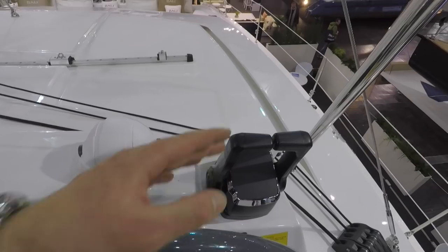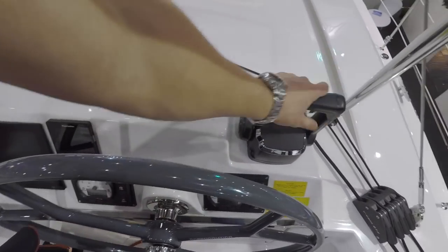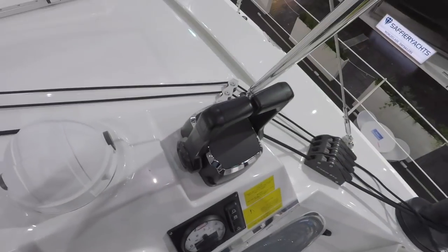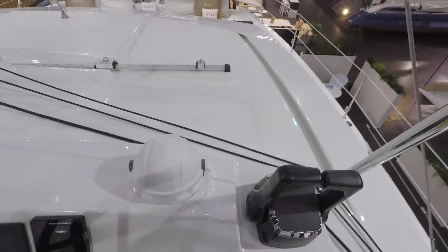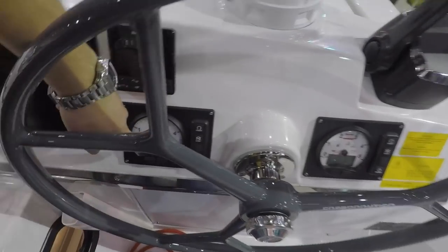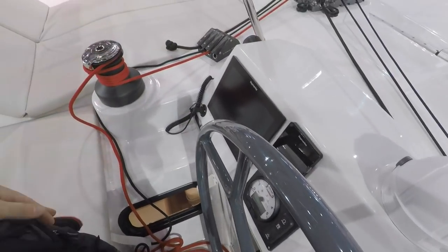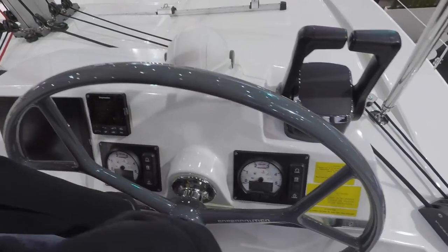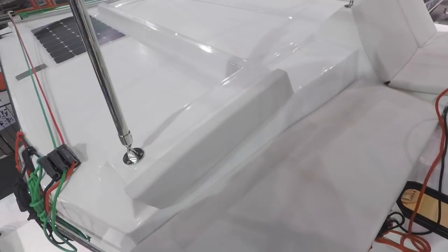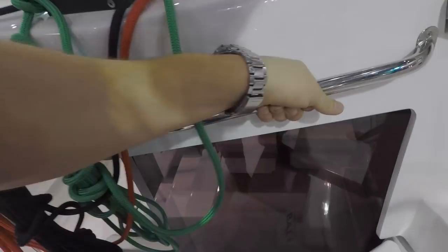Another thing I always miss on monohulls — on this boat you can actually steer and at the same time control your motors with your right hand. On monohulls the throttle is situated awkwardly and you have to reach like a contortionist to regulate it. And something I was complaining about before — here I can actually see what I'm doing with my motors. Let's go down.